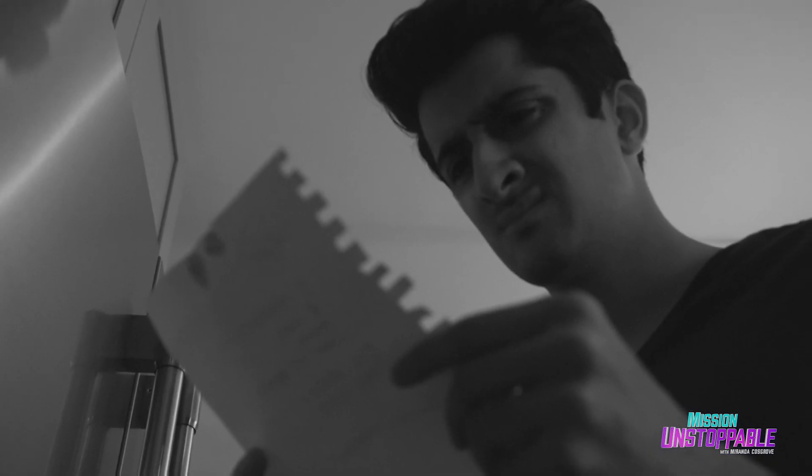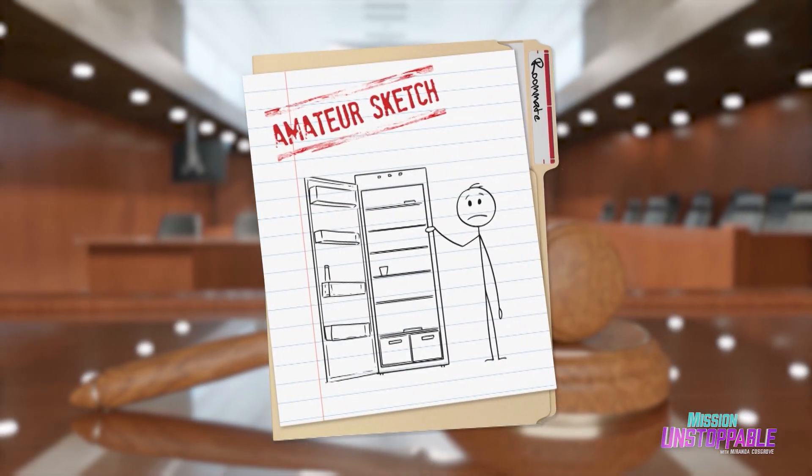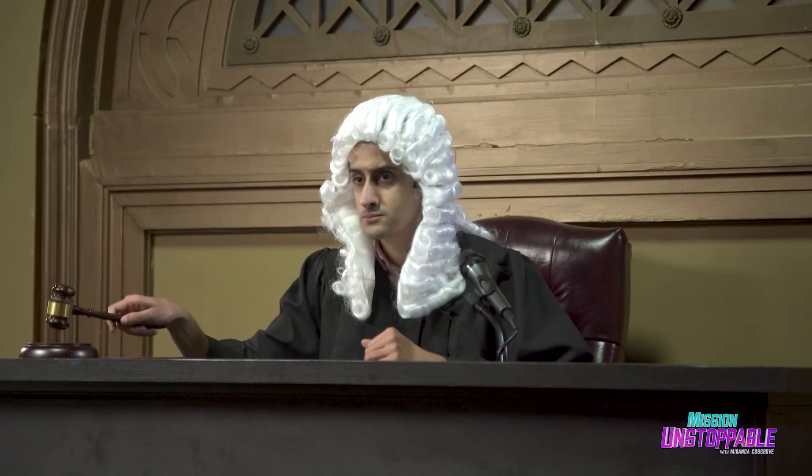This is the plaintiff, Nabeel Muscatwala. He suspects his roommate maliciously altered a note left on the fridge. The defendant, his roommate Matt. The judge, Nabeel in a wig — he's really tried his best. Honorable Judge Muscatwala. And most importantly, the expert: Beth Christman, forensic handwriting analyst and document examiner.